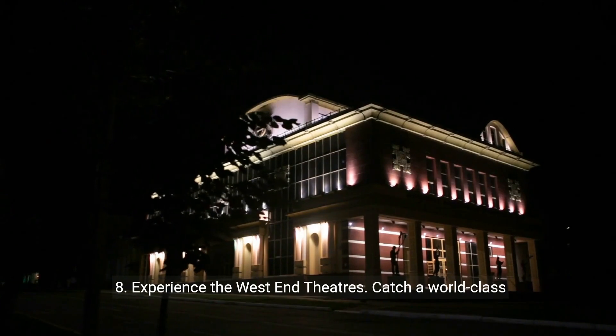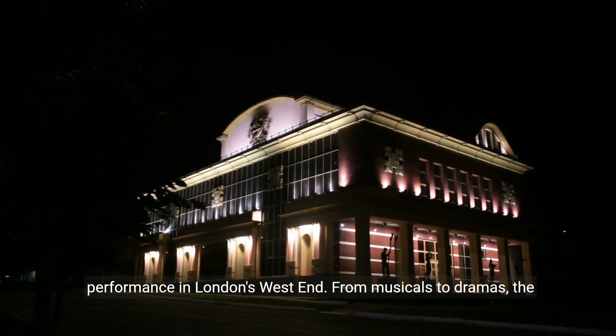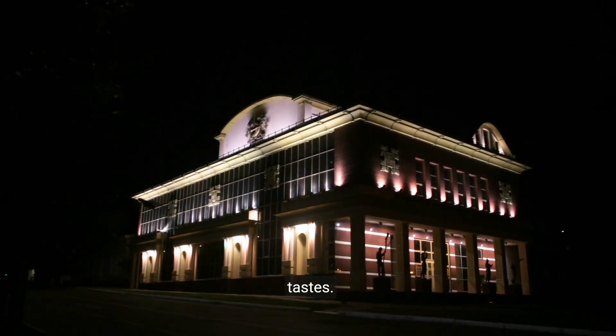8. Experience the West End theaters. Catch a world-class performance in London's West End. From musicals to dramas, the theaters here offer a diverse range of entertainment for all tastes.